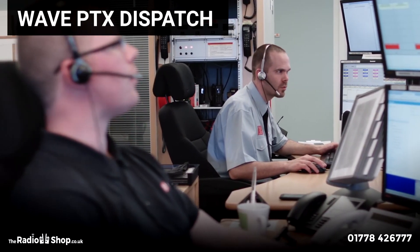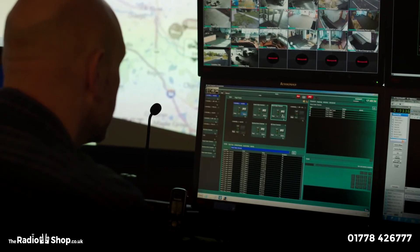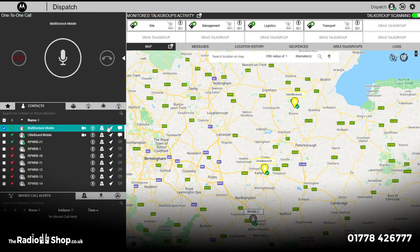Wave PTX Dispatch — anywhere, anytime. Stay connected with your teams with this web-based dispatch solution, providing you with GPS location tracking of users, improving productivity through communication.